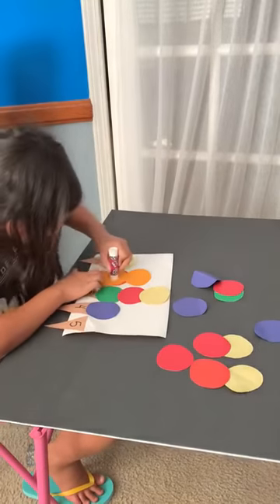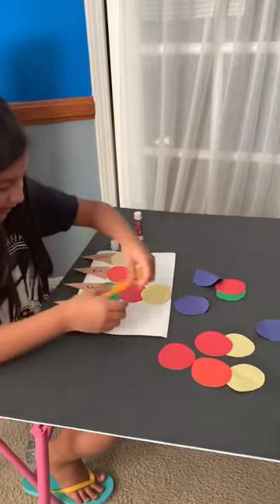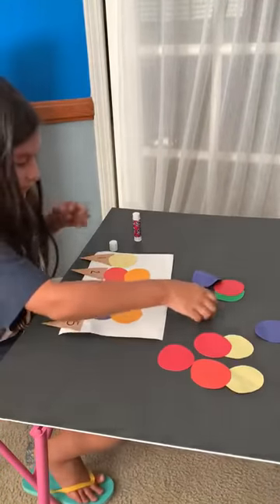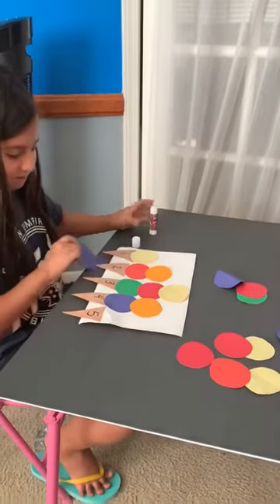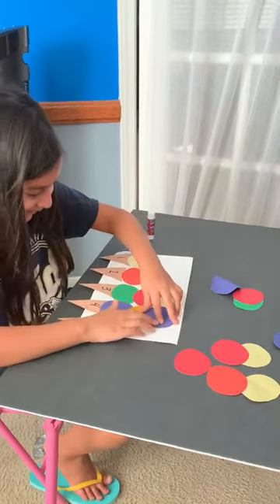The wrong way. Paste and stick. Uh oh, what happens if you're running out of room? Just keep on going.